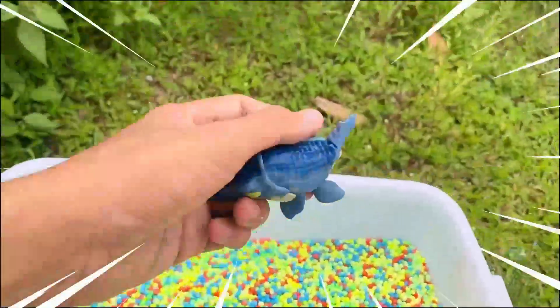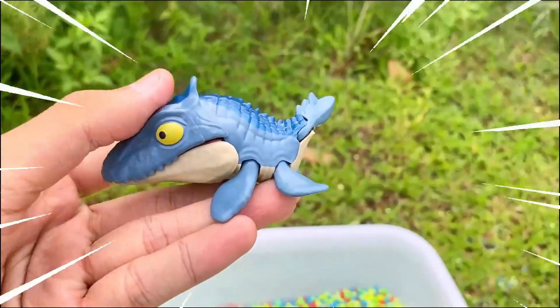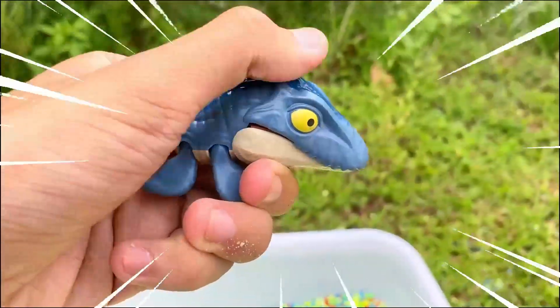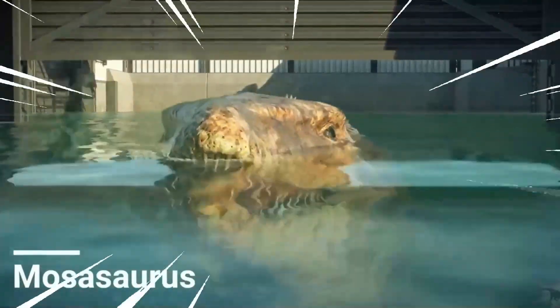This is the Mosasaurus, a remarkable marine reptile that lived during the Late Cretaceous period. It was an apex predator of the ancient seas, known for its massive size and fearsome nature. As one of the largest marine reptiles ever discovered, it was a dominant predator ruling the ancient oceans.